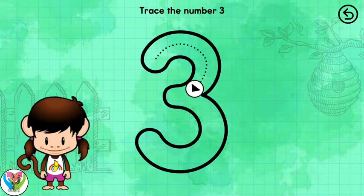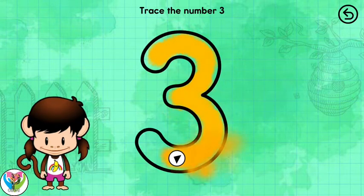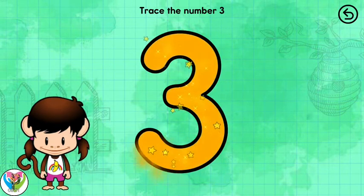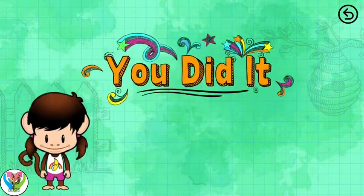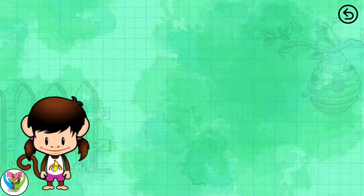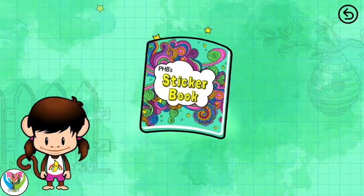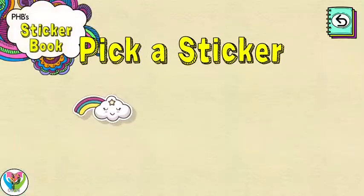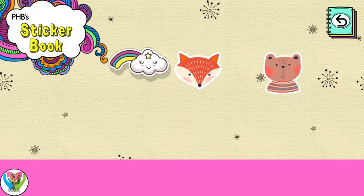Trace the number 3. Perfect tracing 3! You did it! Sticker book. Tap to open it. Pick a sticker. Drag the sticker to place it.